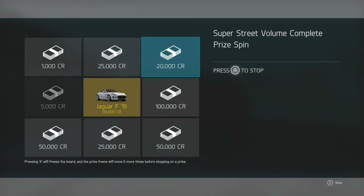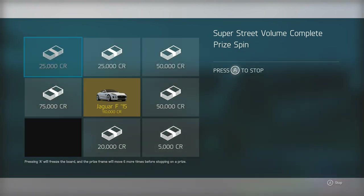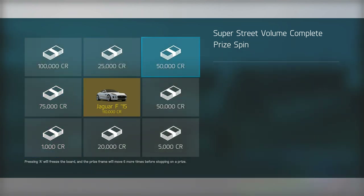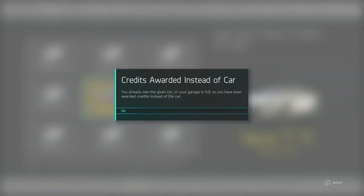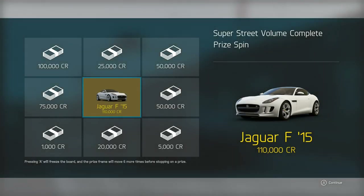First I got to do a prize spin just for finishing it. I wouldn't mind that F-Type — it's either money or the F-Type. F-Type! Oh, I already have that car? I had no idea I had that car. But now it makes sense because I got the digital version and they sent me a digital code. That's why. Makes sense.